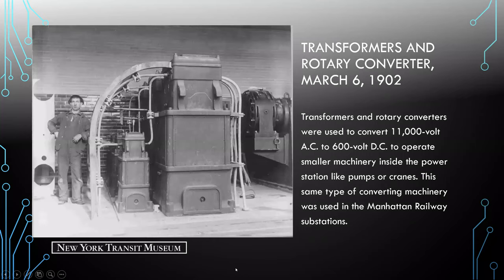Another great picture showing the scale of the machinery with a worker for reference. Transformers and rotary converters were used to convert AC current down to direct current to operate smaller machinery inside the power station, like pumps or cranes — the same type of converting machinery used within the substations.